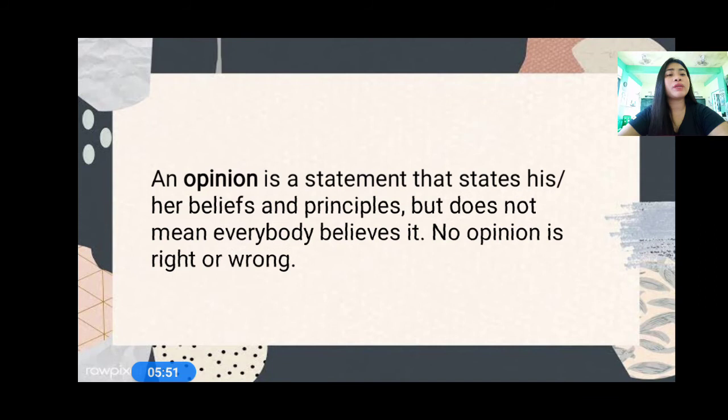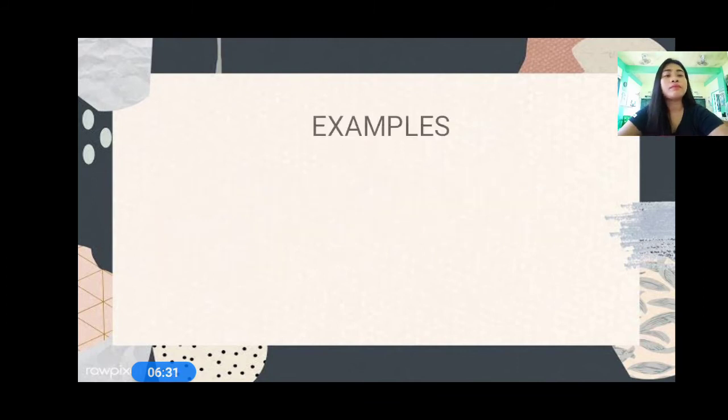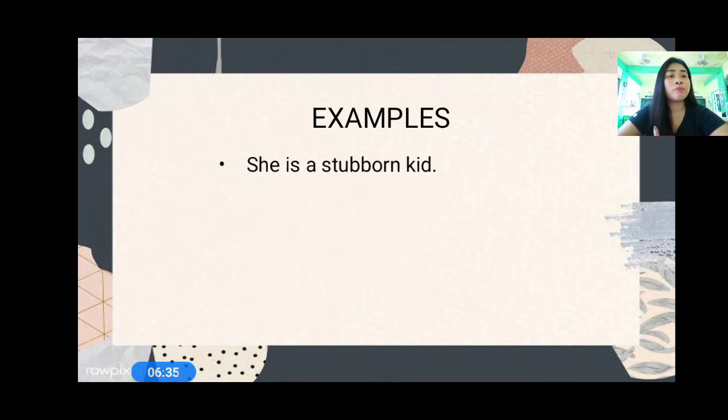And then let's have opinion. When we say opinion, it is a statement that states his or her beliefs and principles. But it does not mean everybody believes it. Not everybody believes it if it's an opinion. Also, remember that no opinion is right or wrong. It's your own belief and principle. So let me give you an example: she is a stubborn kid. Your opinion about her is that she is a stubborn kid, but other people might disagree — and that's okay, because it's just an opinion.